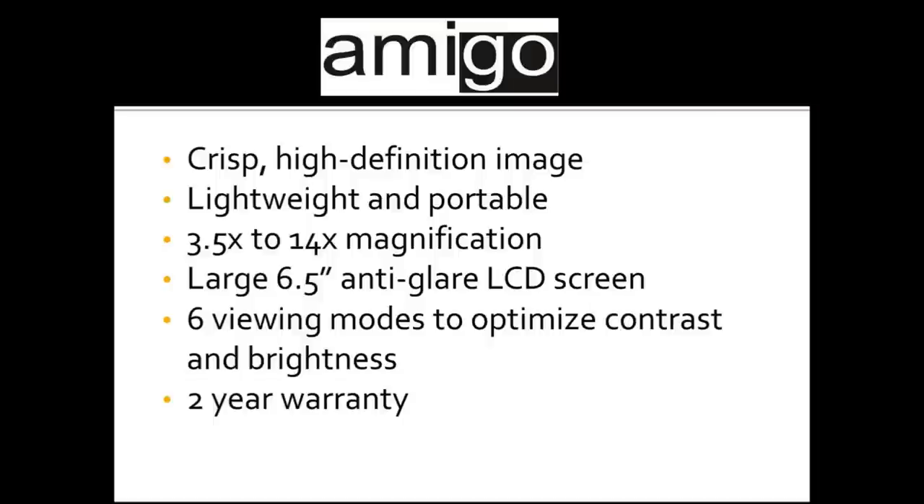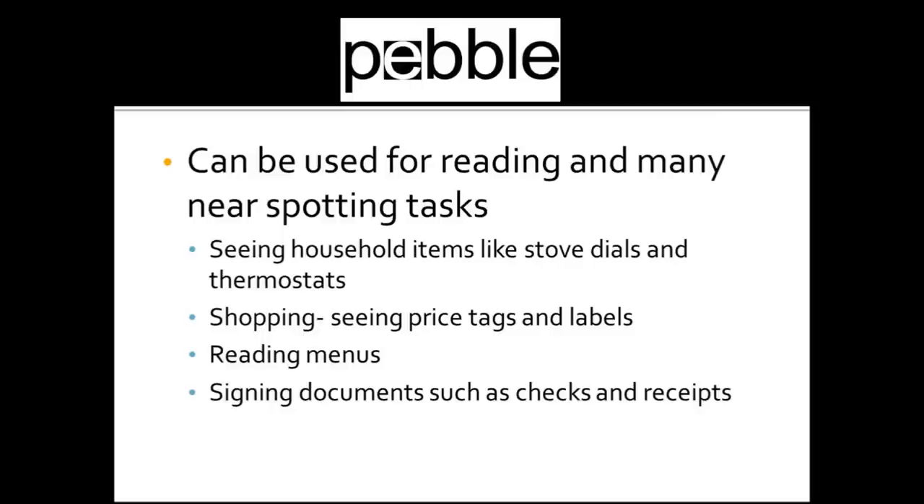The Amigo is the largest portable CCTV we have available, giving a pretty large field of view for its portable nature. It can be connected to a TV monitor if you need a larger field of view. It can also freeze images — if you need to take a picture of a recipe and bring it closer to your eyes, you can do that. It magnifies from 3.5 to 14 times, and the screen is about 6.5 inches — an LCD screen with a two-year warranty.